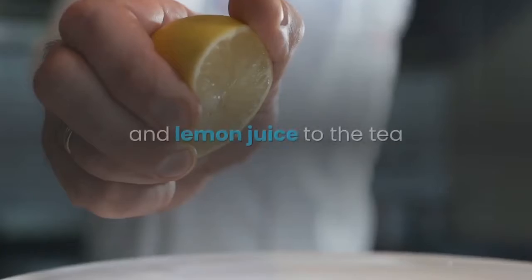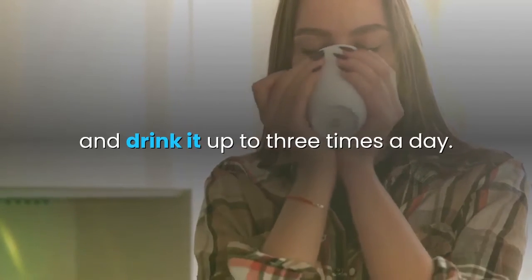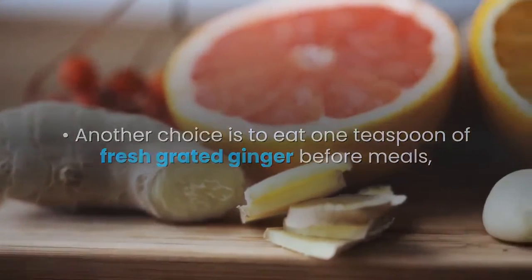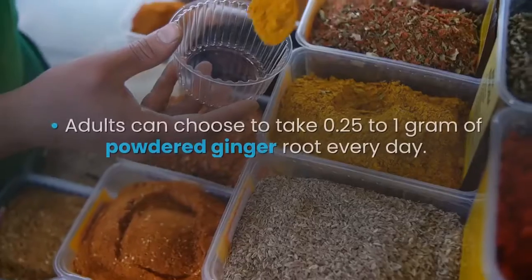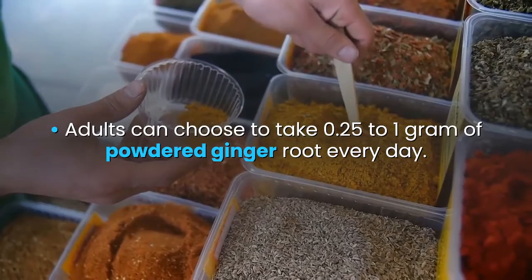Add a little honey and lemon juice to the ginger tea and drink it up to three times a day. Another option is to eat one teaspoon of fresh grated ginger before meals, or grate ginger root and sprinkle it on your food. Adults can also take 0.25 to one gram of powdered ginger root every day.